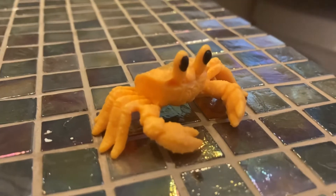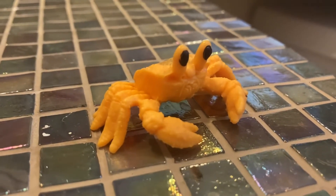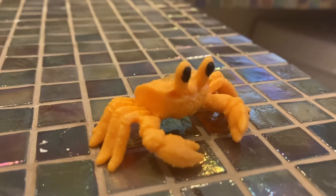The Golden Ghost Crab is a crustacean. Crustaceans have 10 legs, 2 claws, and 2 eyes.